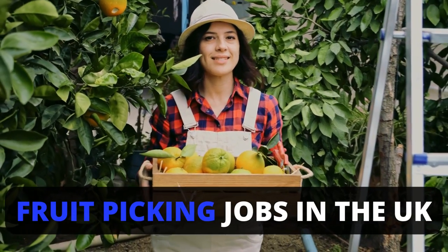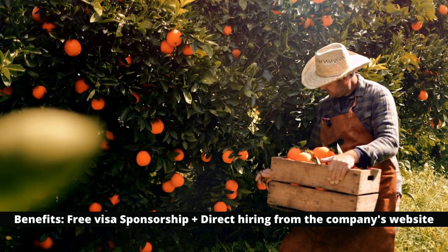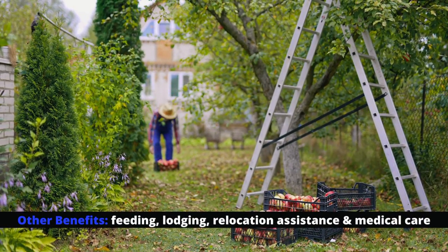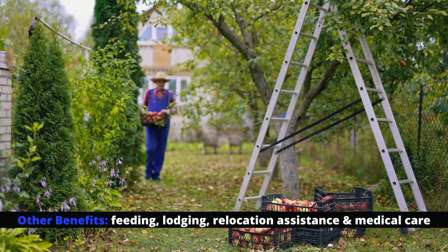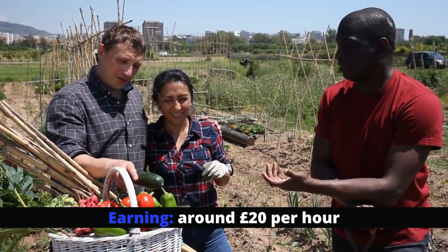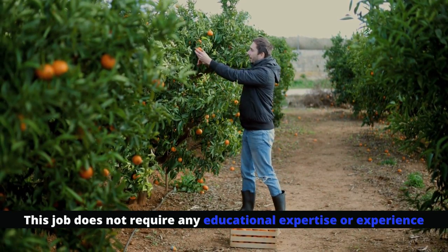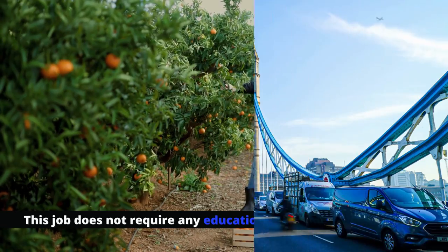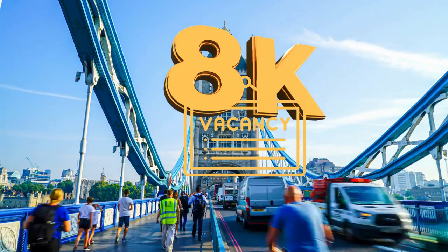Do you intend to immigrate to the UK as a fruit picker? This job provides you with free visa sponsorship, and you can submit your own application directly via the hiring company's website. On the majority of farms, your employer pays for your food, lodging, relocation assistance, and medical care. You'll earn around £20 per hour, with additional job benefits once you arrive in the UK. This is one of the easiest jobs to get for those who intend to immigrate permanently, as it does not require any educational expertise or experience. This could be your next opportunity to relocate to the UK, with over 8,000 job vacancies currently available.